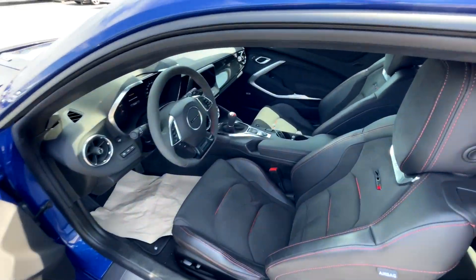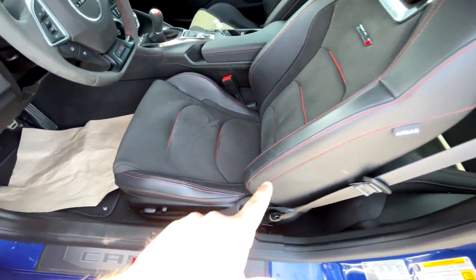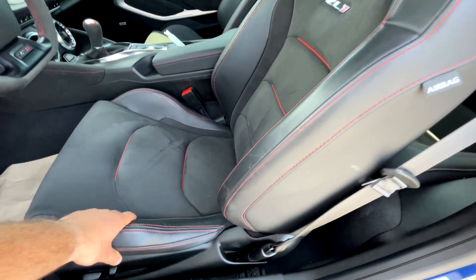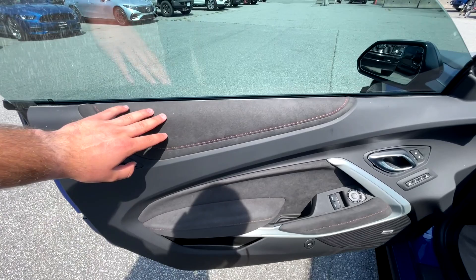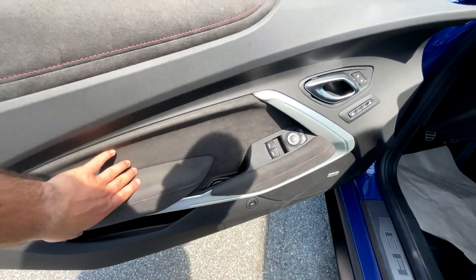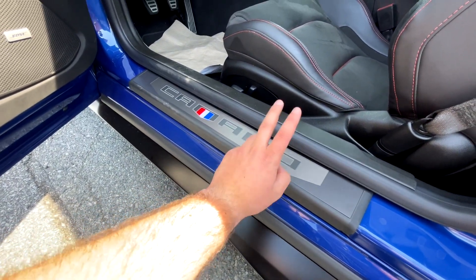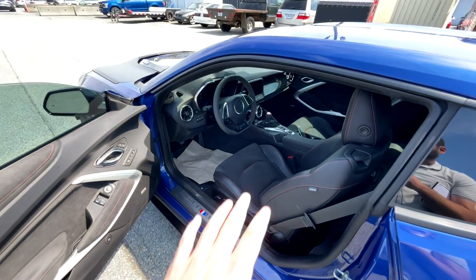Hopping into the interior of the Camaro ZL1 1LE, we've got beautiful Alcantara inserted in the middle and leather on both sides. There's the ZL1 logo and it's got the Recaros as well - the seat looks and feels really good, it hugs you nicely. On the door panel we've got Alcantara padding, memory seating controls, mirror and window controls, and the Camaro stamped badge on the door sill which is a nice touch.